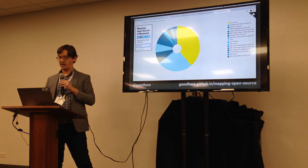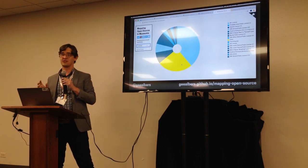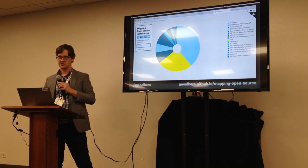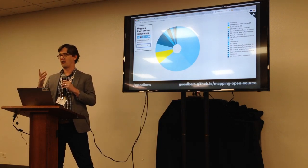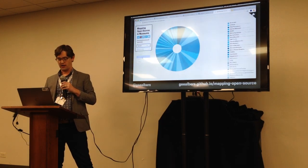We can also look at licenses. By far the biggest slice — about 33% — is the MIT license. Another 30% or so is listed as 'other license,' meaning there's a license file in the repository but GitHub can't determine what kind. Then Apache License 2.0 and others follow.